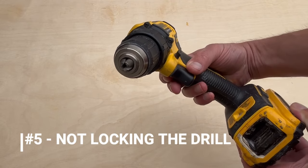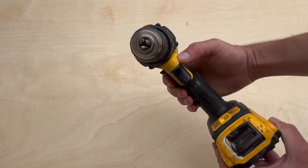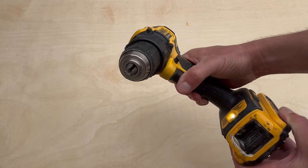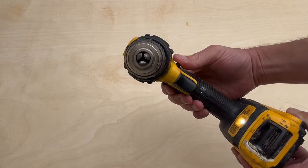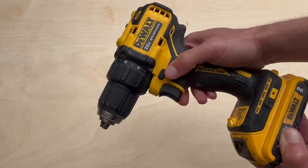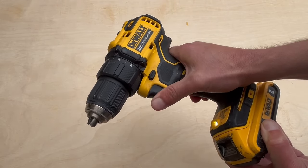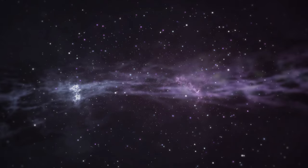Another mistake that many make is not locking the drill button when not in use. Modern drills have a button that controls whether the drill moves clockwise or the opposite way to screw and unscrew. If you push it to the middle, that same button locks the drill. This is particularly useful for those with young children to avoid accidents, and also when the drill is transported, locking the drill avoids it accidentally turning on.